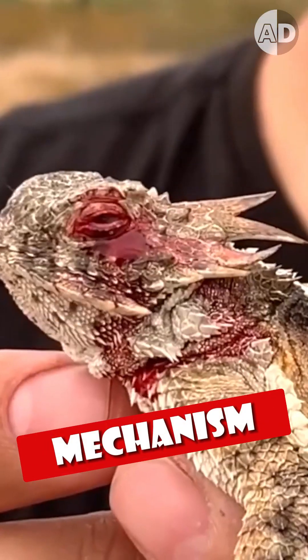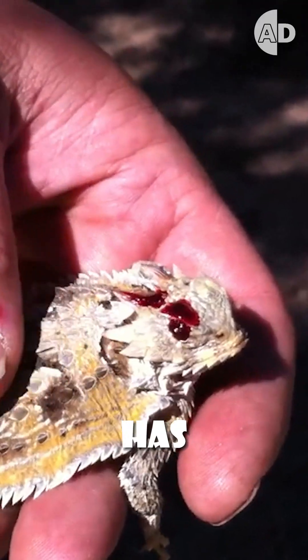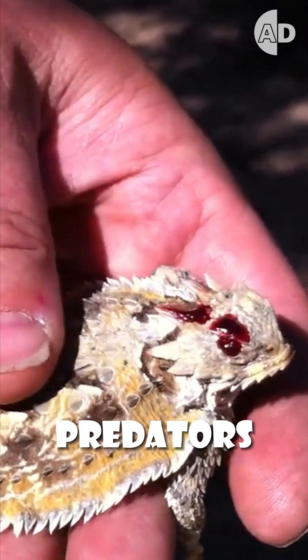This is the weirdest defense mechanism. This is a horned lizard and it has three amazing ways to deal with predators.